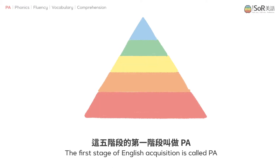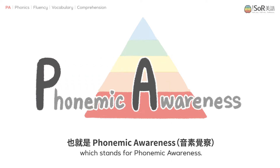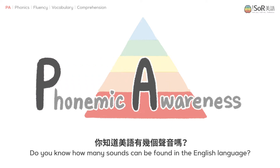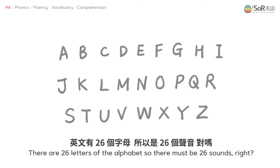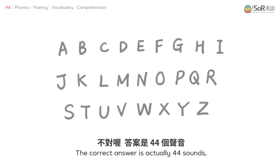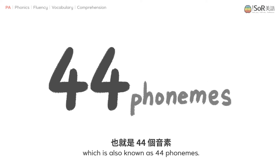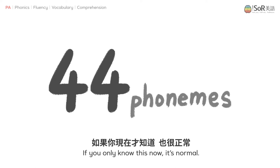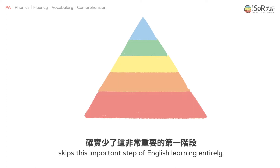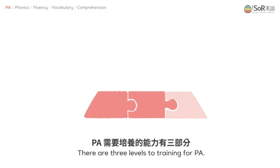The first stage of English acquisition is called PA, which stands for phonemic awareness. Do you know how many sounds can be found in the English language? There are 26 letters of the alphabet, so there must be 26 sounds — right? The correct answer is actually 44 sounds, also known as 44 phonemes. If you only know this now, it's normal. The Taiwanese English education skips this important step of English learning entirely. There are three levels to training for PA.